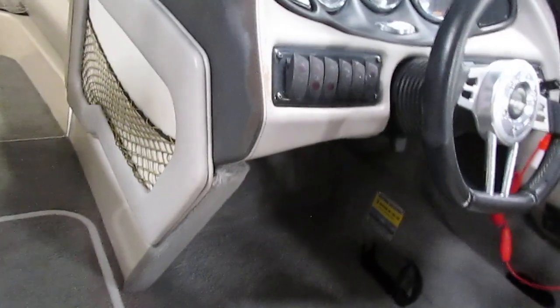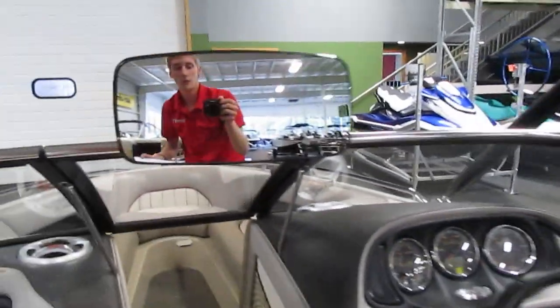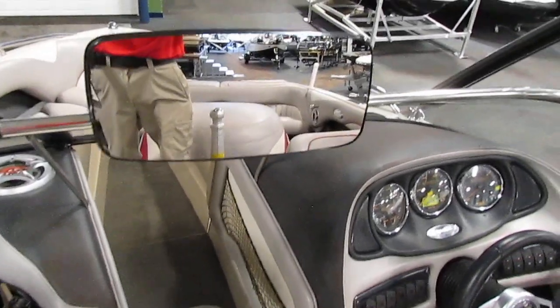This one has a rear view mirror, a small separate compartment, and a bigger compartment in the front. There is more cargo net storage. As I said earlier, there is a full walk-through windshield with a rear view mirror.